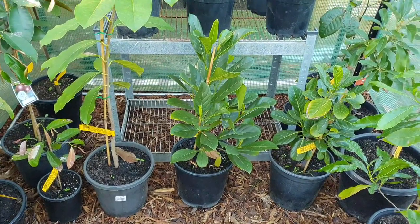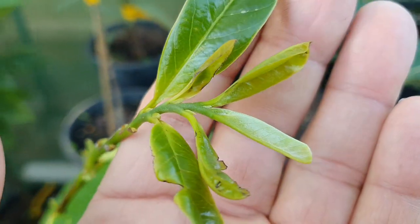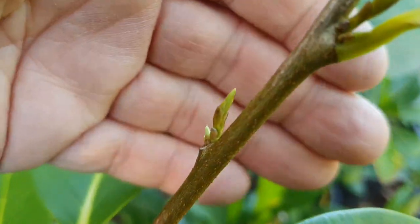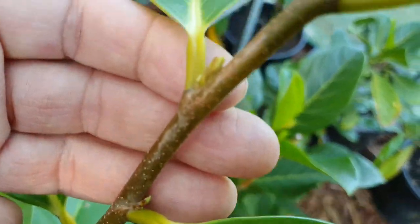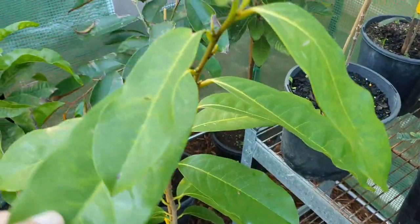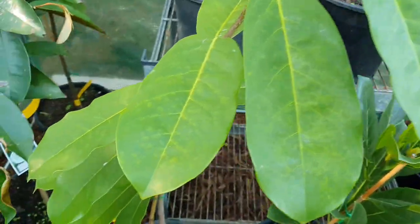Next we have what looks like another anona — this tall one — and two jackfruits. Let's get closer to this anona. It seems to have new growth coming, which is always a good sign, running all the way down. We love seeing new growth on these. They say 9b, which is where I am, but really these are 10a trees in my view. On paper they're 9b, but because they're so sensitive, they're probably 9b when fully established — but not when they're babies. You leave them out in a 30-degree frost and see how 9b it is.